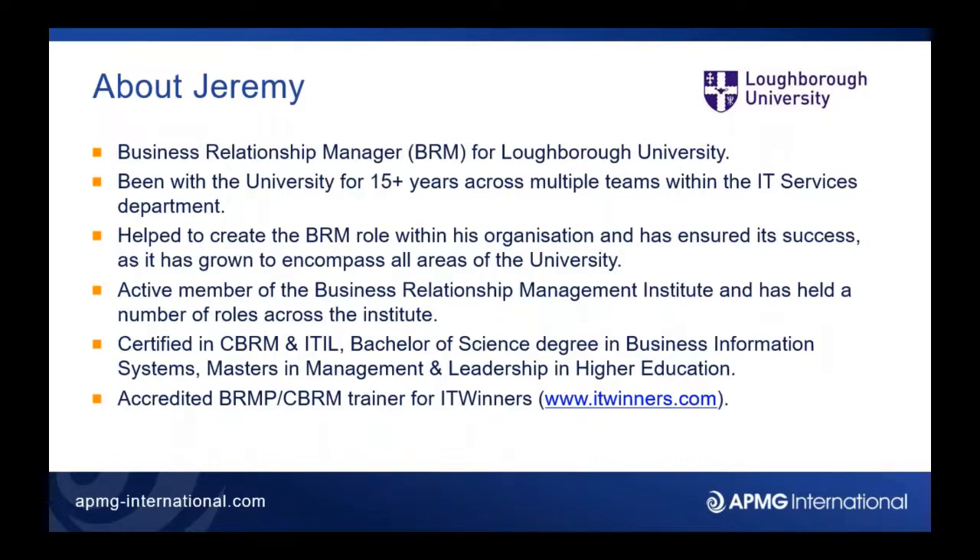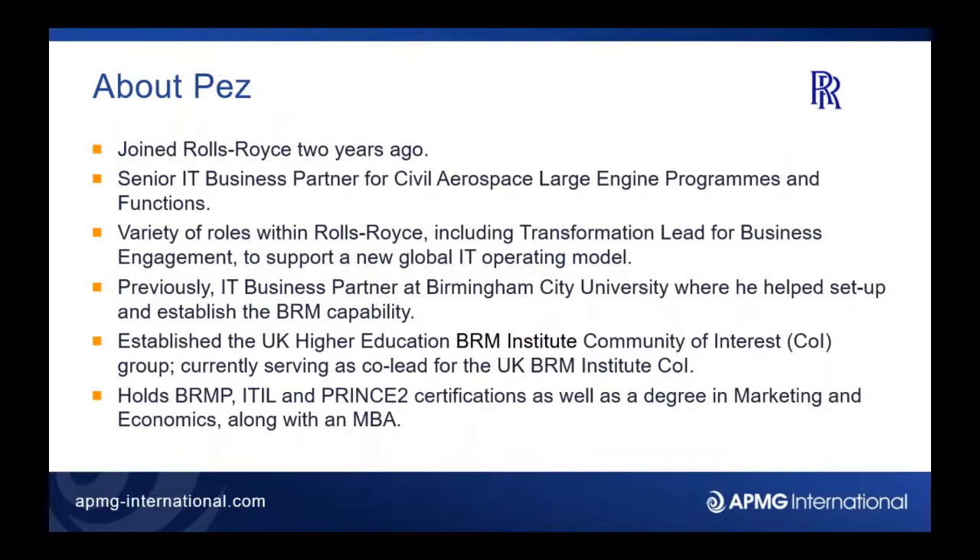So the BRMP and CBRM are the IT winners. Passing over to Pez. Good morning and good afternoon to everyone. My name is Pez Kuna, I'm a senior IT business partner within Rolls-Royce Engineering. I joined Rolls-Royce two years ago and prior to that I was a business partner at Birmingham City University where we helped establish the BRM capability there, so in total I've been a formal IT business partner for around about seven years. On a voluntary basis I work quite closely with Jeremy and I'm a co-lead of the UK community of interest group for BRMI, and I also hold a BRMP certification.